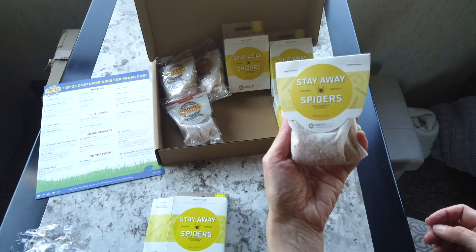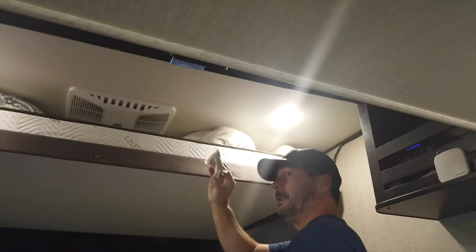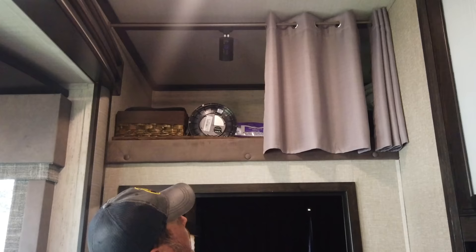We also take some of the spider repellent bags and put those up higher, because typically that's where spiders are going to come in. We've got those on top of the bunk in the office slash guest room slash garage, and also in the bedroom up behind the TV — just places you can tuck them up higher.